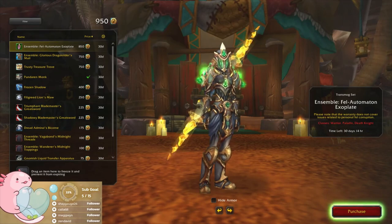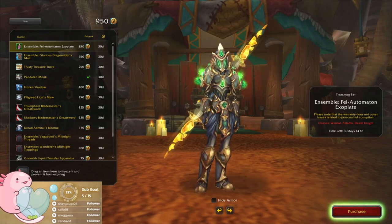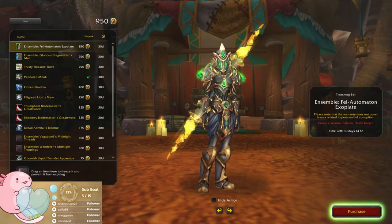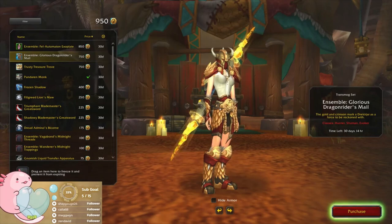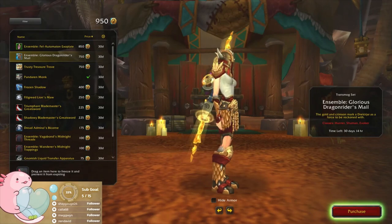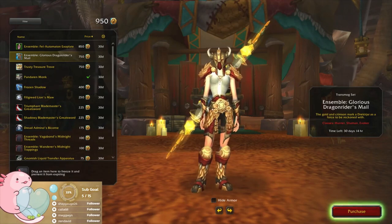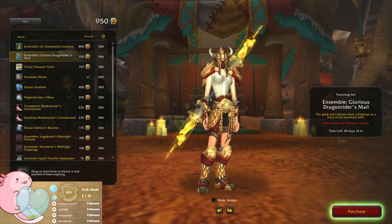Spell Automation Exo Plate — not a plate wearer but it doesn't look bad. Glorious Dragon Rider's Mail — that's a mail set. I'm kind of digging that, I could see my hunter rocking that. Oh, 750.